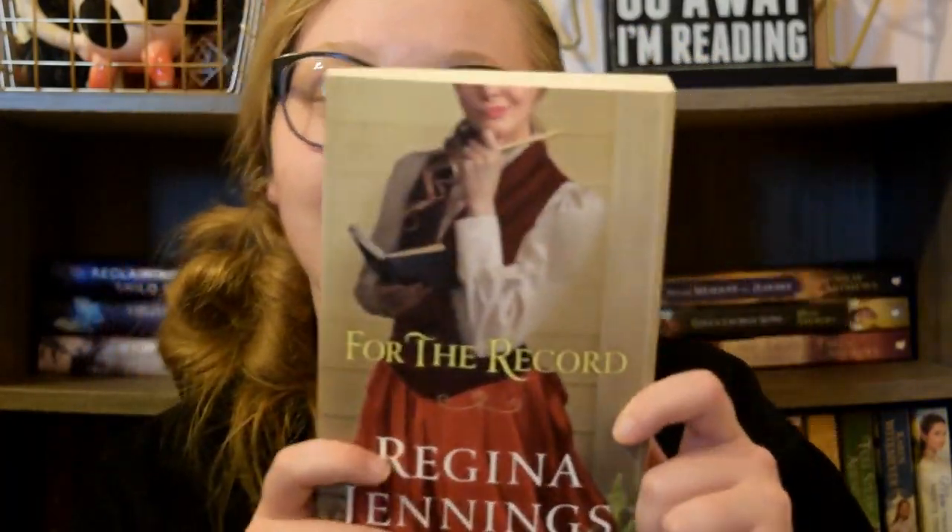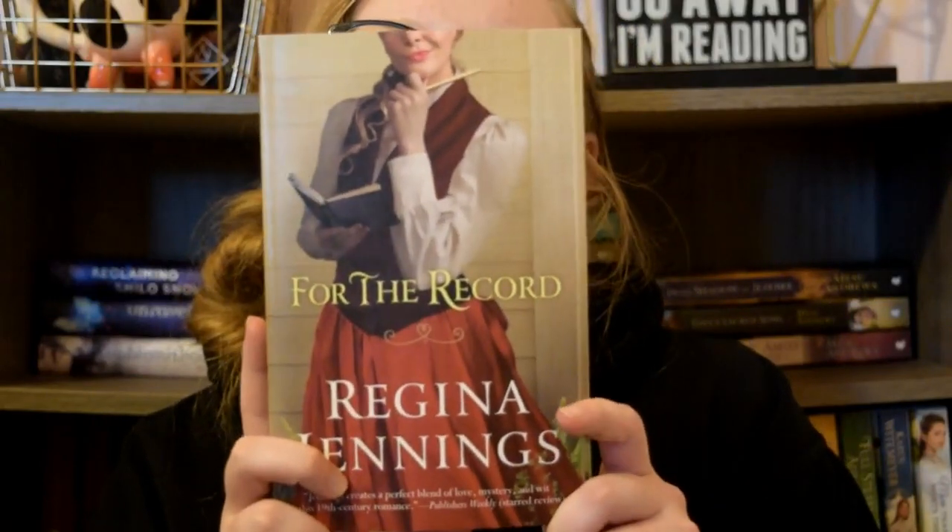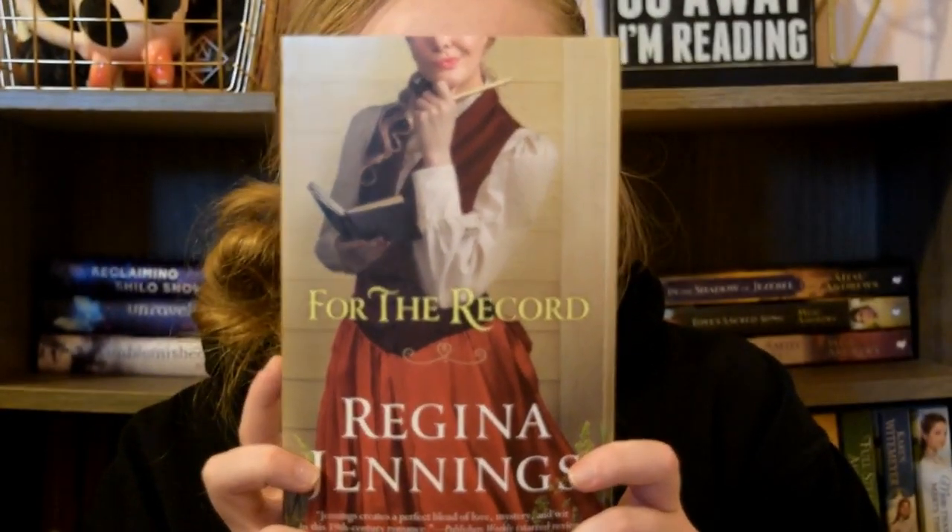These are just some that I really enjoy from my shelves, and I normally don't talk about these books so I thought I'd throw them in a video. The first book that I really love the cover of is For the Record by Regina Jennings. Her outfit is super cute, her hair is cute — it's in a side curled ponytail and she's got a journal and a wood pencil, and the face she's making is just so stinking cute.